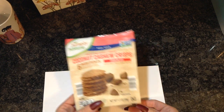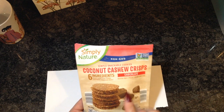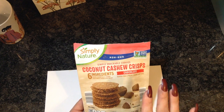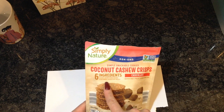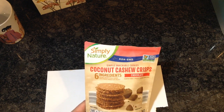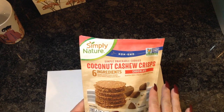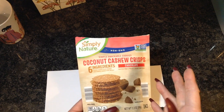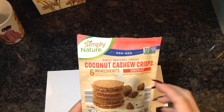Have you guys ever had these? I'm like starving right now and these are my go-to snack. They are so stinking amazing. Now I'm not saying they're healthy — they're definitely not healthy or fat-free. But there's only six ingredients: coconut, coconut sugar, cashews, cocoa powder, flour, and sea salt. If you like cashews these are amazing — the coconut flavor isn't overpowering, it just melts in your mouth. Okay, this video isn't about this. I love food. With that food intro, let's move along.